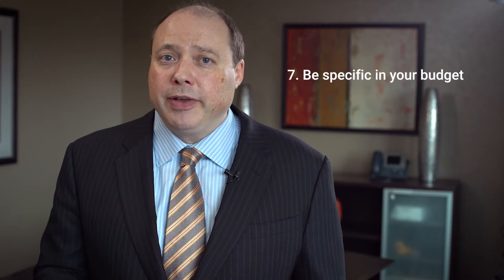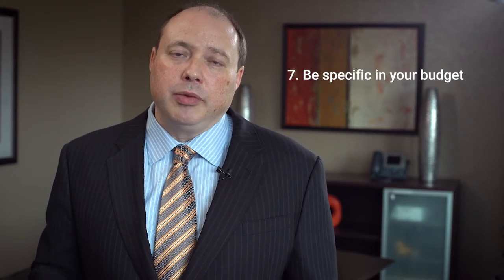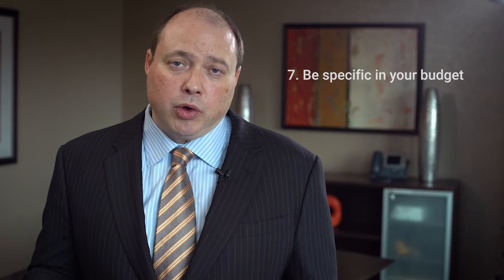Number seven: be specific in your budget. Most funders don't restrict the lengths of budget narratives because they want to know as much as they can about what you're planning on spending the money on. In some cases it may be part of your proposal score; in some cases it may just be part of the application requirements. But in every case, funders do want to know what you're planning on spending the money on, so be as specific as you can in that respect.